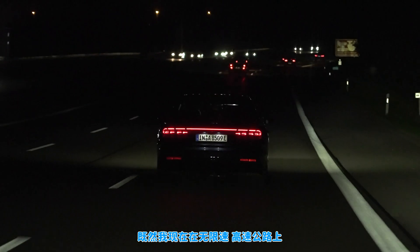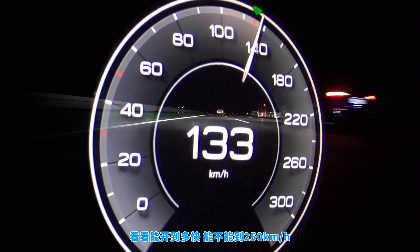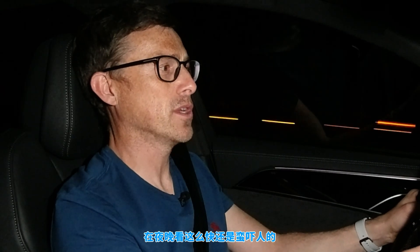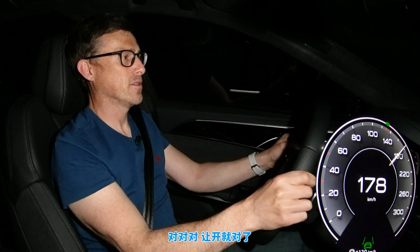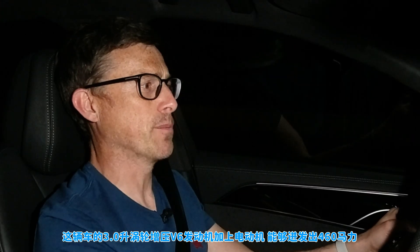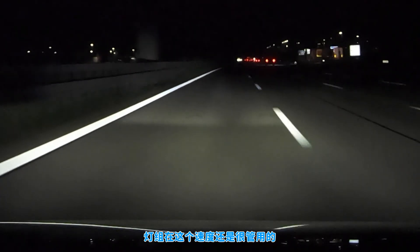Seeing as I'm on the autobahn now and it's de-restricted, let's see if this system works at maximum speed. Can I do the full 250 kilometers an hour? It's scary going this quick in the dark, especially when someone pulls out unnecessarily. The car has 460 horsepower from its 3-litre twin-turbo V6 combined with an electric motor. We reached 263 kilometers an hour. I'm backing off now and the headlight system is still working.